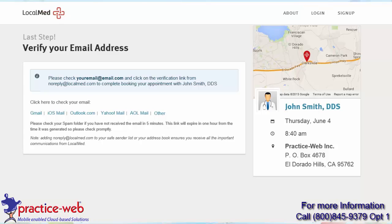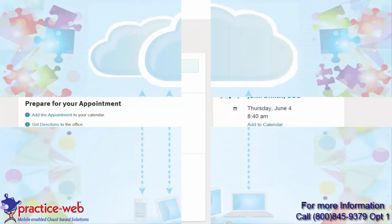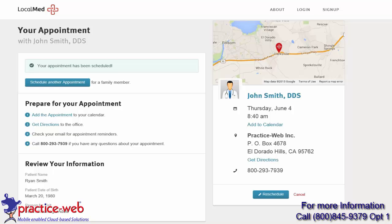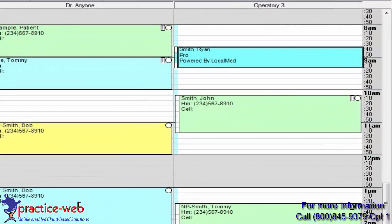Once the appointment has been scheduled, your patient can verify their scheduled appointment conveniently through their email. When they verify the appointment, your patient can add their appointment to the calendar as a reminder, and the completed appointment will automatically appear in your appointment module in PracticeWeb.